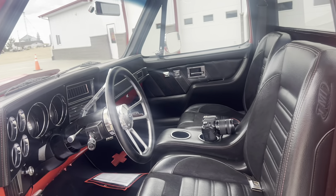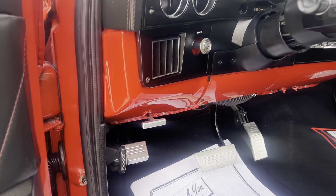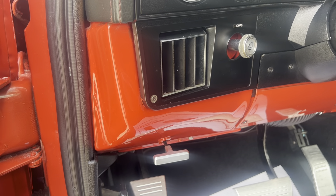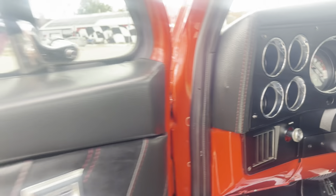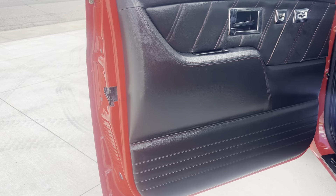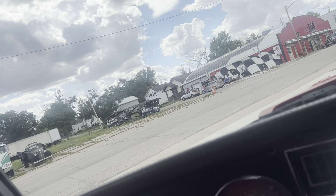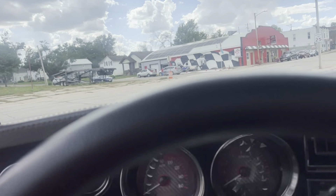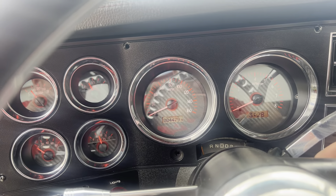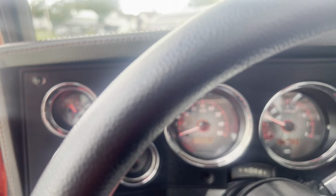The seats are super comfortable. Tilt steering column. It's even got a billet handle there for your e-brake — your e-brake pedal is billet. It's got a Dakota digital dash. 4,479 miles since this truck was built.